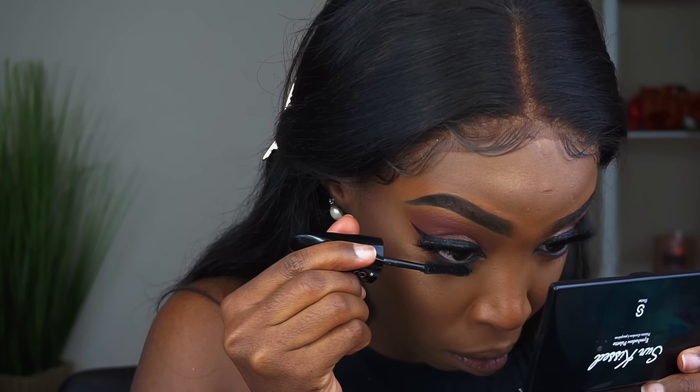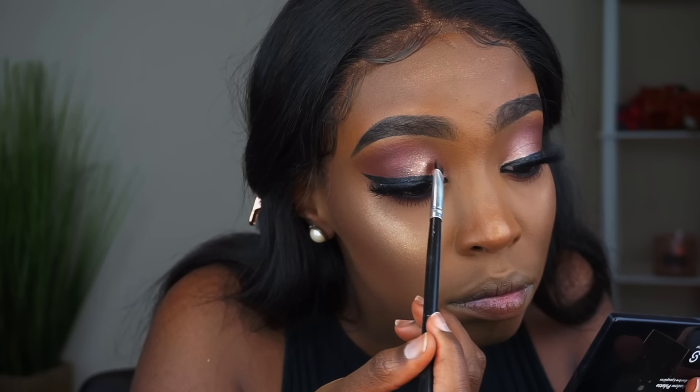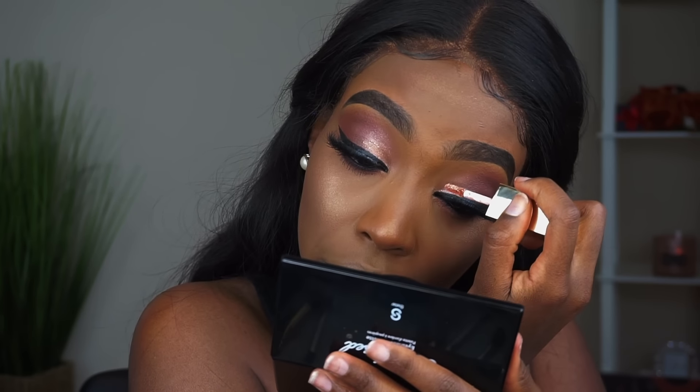I'm using the Glam Up Mega Curling Mascara — the packaging is pretty cute — just going over my lower lashes. I really like this one. They also sent me the Glow Glitter Shine Like a Diamond Liquid Shadow in Bright Bronze, which I almost forgot to use. I'm popping it into the inner corner. It added a little bit more glitter and drama to the eyes. That actually looks really pretty — I'm definitely going to use this in a different look.